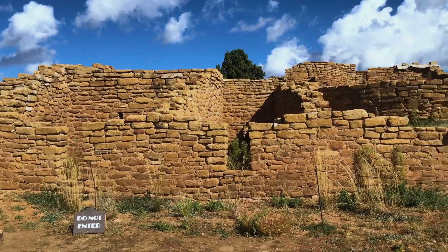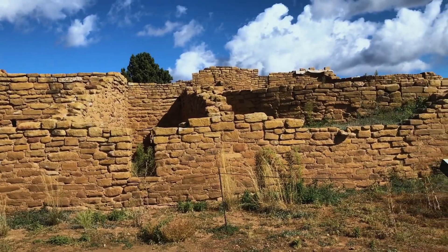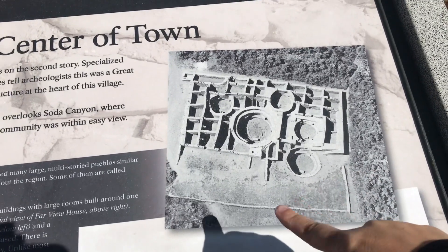Our first official stop is the Fairview Community, where we're going to be able to walk around and learn a little bit more about the area and see some dwellings. We can actually enter a few of them but not all of them, so we're going to meander our way through and get our learn on. This particular structure is secured but was originally created way back in AD 1000. This was the large house, which actually had 40 rooms — so it was huge. This was the center of the community, and you can see why by how vast it is.